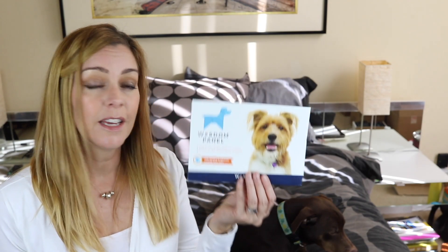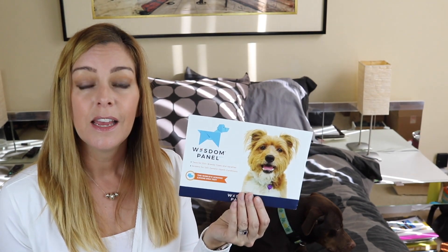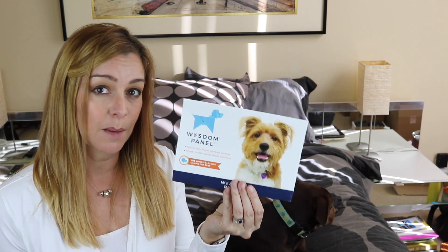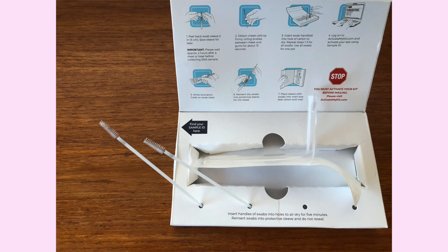Once your Wisdom Panel kit arrives in the mail, performing the test is simple and takes just seconds. Inside the box, which you will need to save to ship the samples back, are two swabs in a sealed plastic wrap — and you'll need to save that too. The swabs look similar to mascara wands on long handles. You'll rub each one around your dog's mouth for about 15 seconds and then pop it back in the cardboard box to dry for a few minutes, then slip them back into the wrapper.